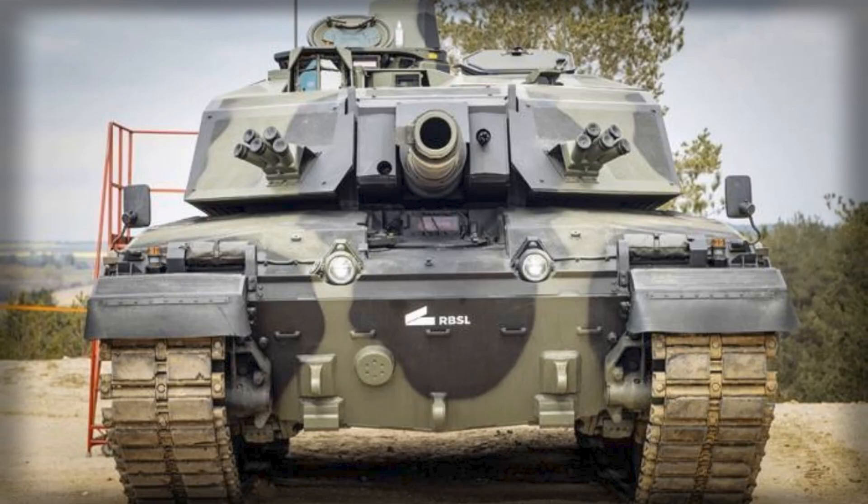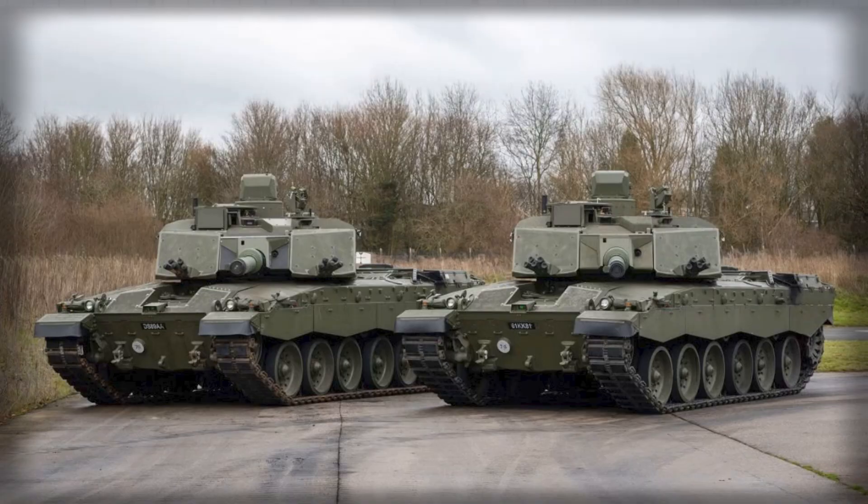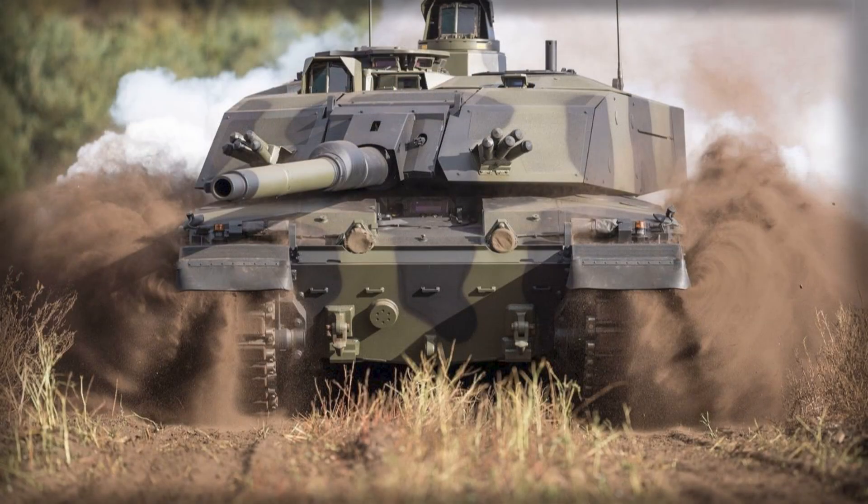The British Army's upcoming Challenger 3 main battle tank has become one of the most debated defense projects in Europe, not because of its technological innovations, but because of its astonishing weight and controversial design choices. Recent reports suggest that the fully equipped Challenger 3 could weigh as much as 76 tons, an unprecedented figure even among western heavy armor. Despite the enormous increase in mass, the tank will still rely on the same engine design used in the older Challenger 2, raising doubts about whether it can maintain sufficient mobility and reliability under combat conditions.